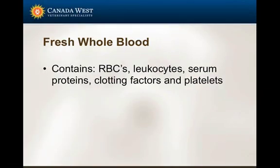Fresh whole blood contains red blood cells, white blood cells, serum proteins, clotting factors, and platelets. We most commonly use it in acute blood loss - when an animal has lost a lot of blood from trauma or coagulopathy leading to massive hemorrhage - to replace red blood cells, clotting factors, and so on.